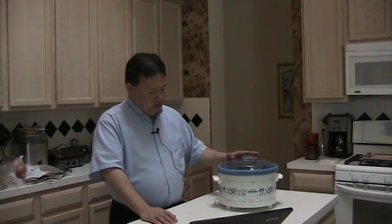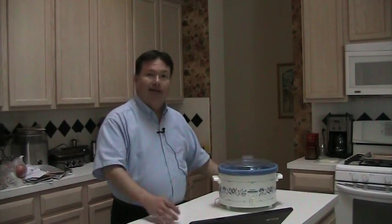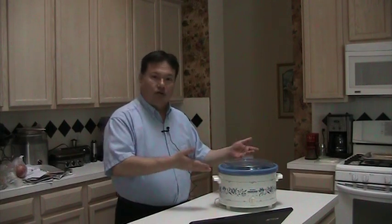My wife and I use the Rival Crock-Pot. It's something we've had for quite some time. I'd like to give you the history behind the crock pot and the slow cooker. People tend to use those words interchangeably — crock pot, slow cooker — they're all the same thing. Rival makes the unit called the Crock-Pot. In the 1970s, Rival introduced the slow cooker and they called it the Crock-Pot.